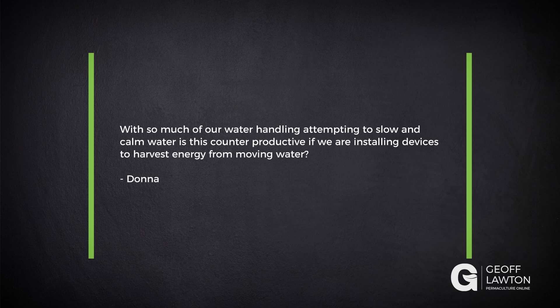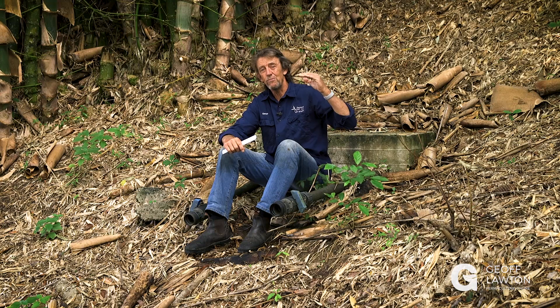With so much of our water handling attempting to slow and calm water, is this counterproductive if we are installing devices to harvest energy from water? Well, we have a principle to stop, spread, and soak water, and that water is then moving through the system slowly — so it's much easier to store it with head pressure.